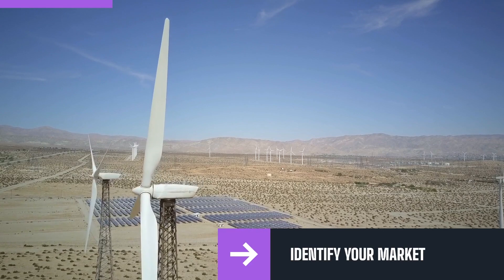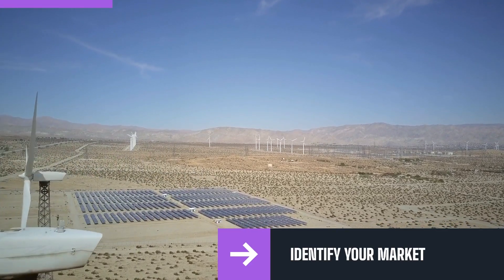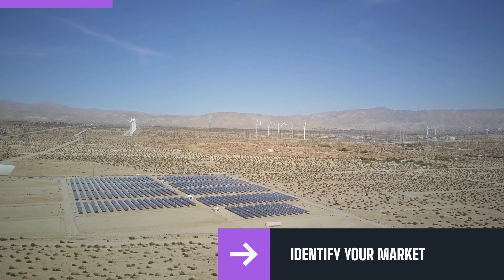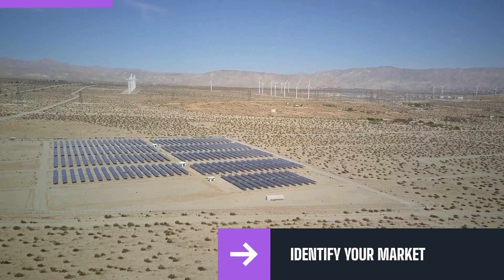Understanding your market will help you tailor your solar farm to the specific needs of the community you're serving. It will also help you make strategic decisions on the type and number of solar panels needed to meet the power demands of your target market. By identifying your market, you can ensure that your solar farm will be profitable and sustainable in the long run.